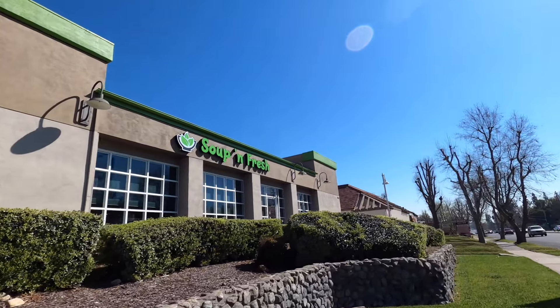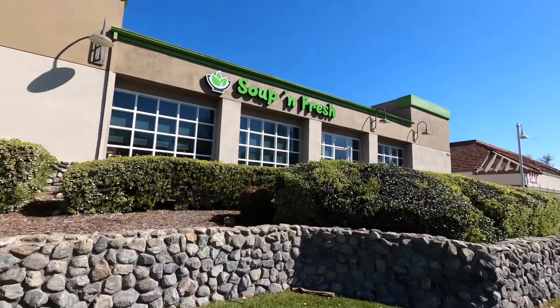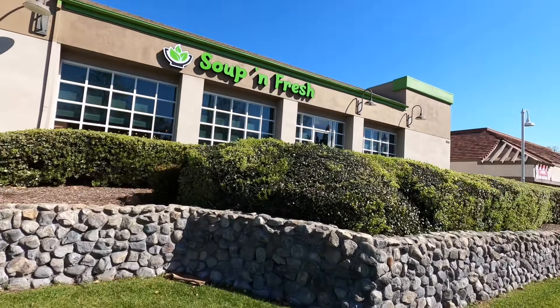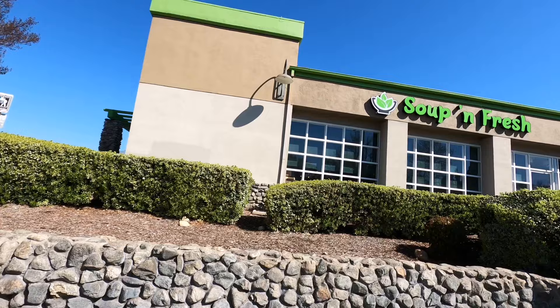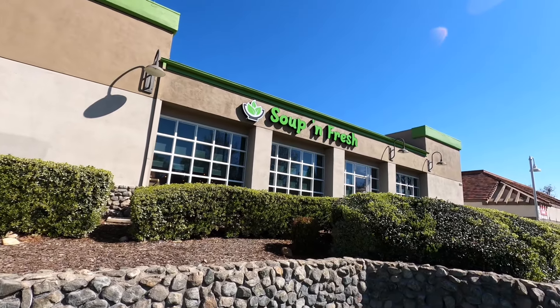Hey, look where we are — Soup and Fresh! What is Soup and Fresh, you might ask? Most of you might remember Soup Plantation or Hometown Buffet. Do you remember when buffets were really popular before 2020? Well, it's back, baby.